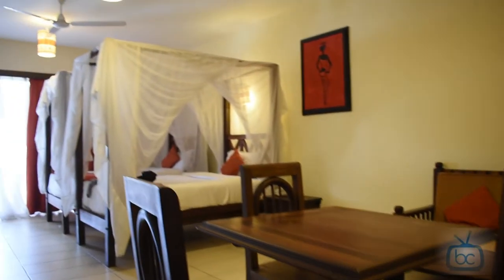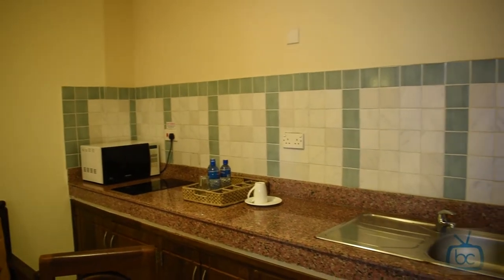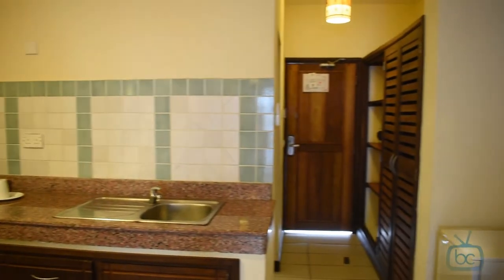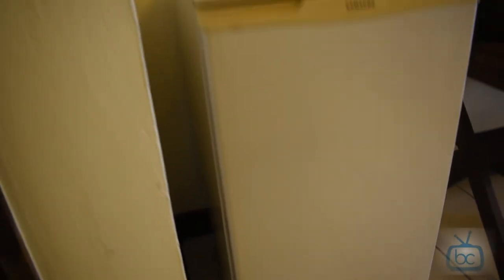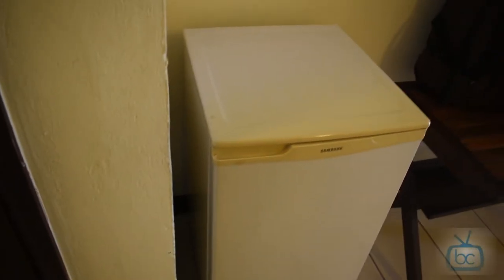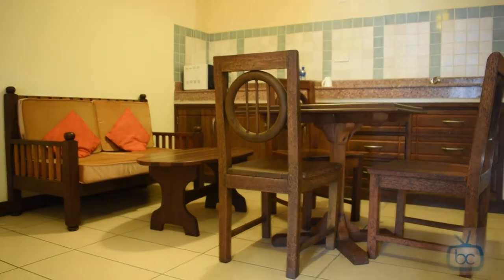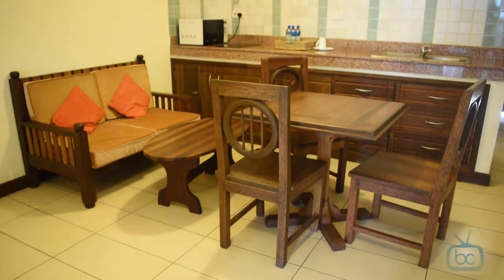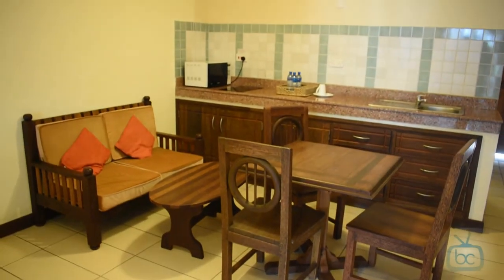I like that there's a sink, a microwave, and a hot plate in case you opt to stay on half board or have a kid. Sometimes kids want food at the weirdest hours, so you can bring in food and comfortably heat it up. You even have a place to sit comfortably and dine.